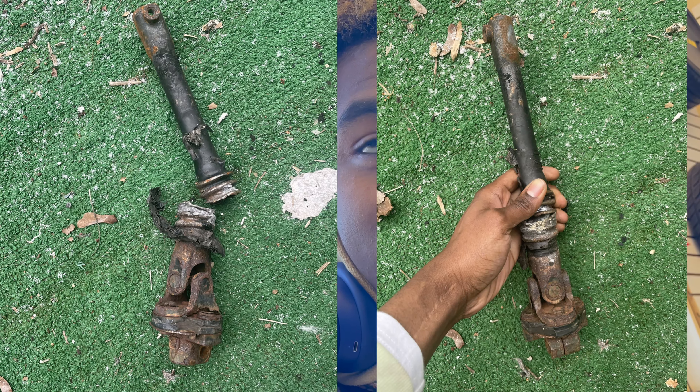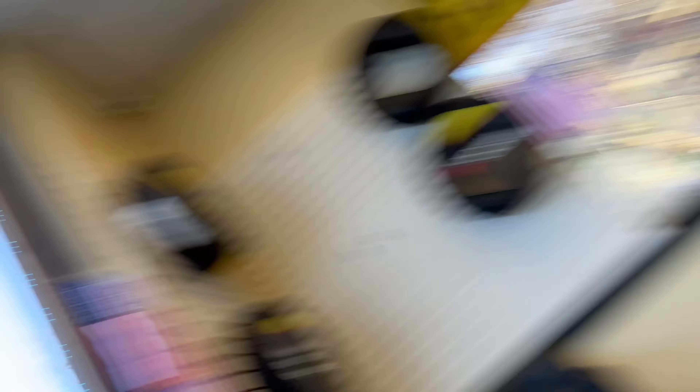Quick update with the Dodge Charger — I dropped it off at Midas to get the steering shaft replaced because that snapped. I'll show you footage of the broken steering shaft now, but right now it's on the lift. The steering shaft was about $162 from Advanced Auto — this is probably gonna cost me around $200 to get it installed. Once it's out, I'm gonna take it to the car wash, take some pictures, and get it posted so we can get rid of it quick.